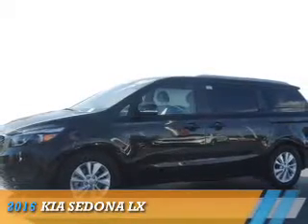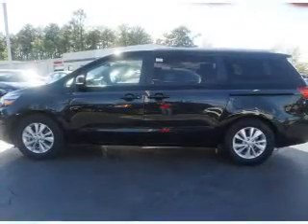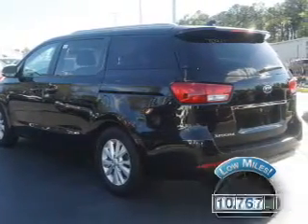Presenting the 2016 Kia Sedona. It's powered by front-wheel drive, six-cylinder engine, and an automatic transmission. With fewer than 15,000 miles, this vehicle has a long road ahead.